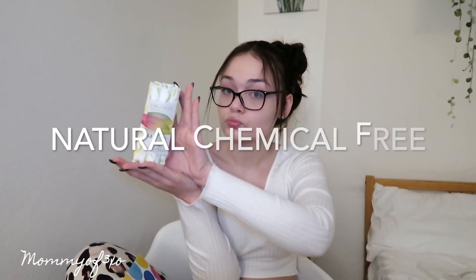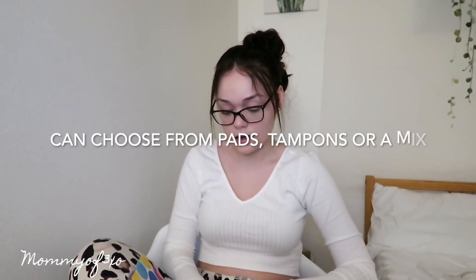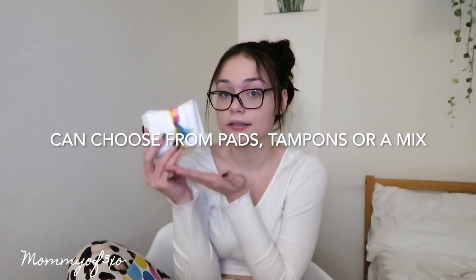It comes with tampons, because everyone needs those. And then it came with pads, too, because sometimes people wear pads — people wear both. Came with both, and they're wrapped in this cute little packaging.